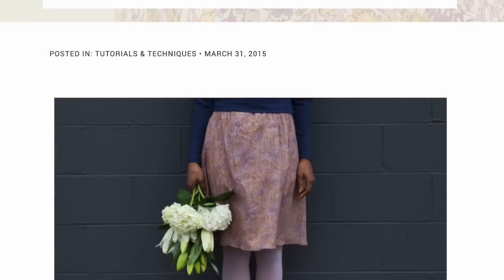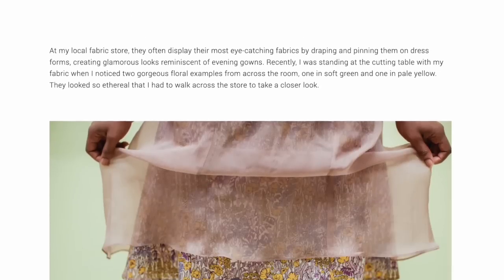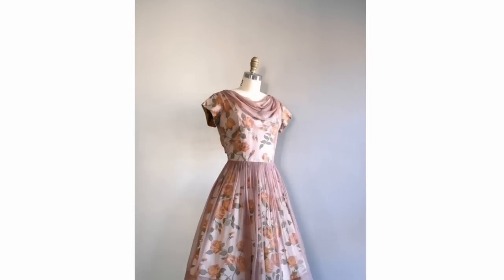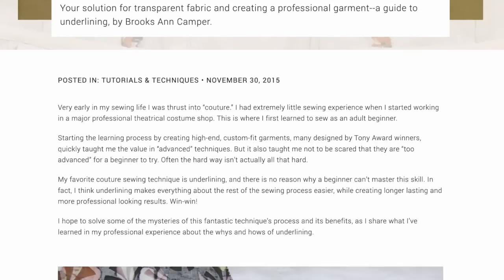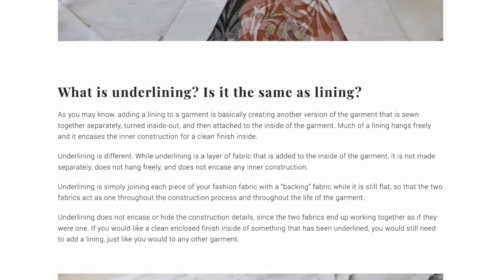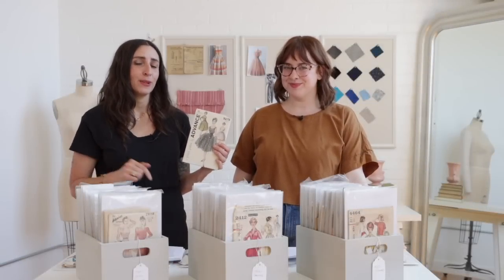If you want to learn more about overlays, we have a great article all about how to sew overlays, so we'll link to that in the description below. And if you want to learn about underlining, we also have an article all about underlining. Underlining is a great technique useful for sheer overlays, but also in a lot of other contexts just for adding body to your fabric.